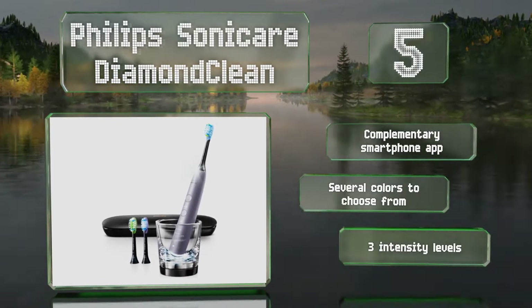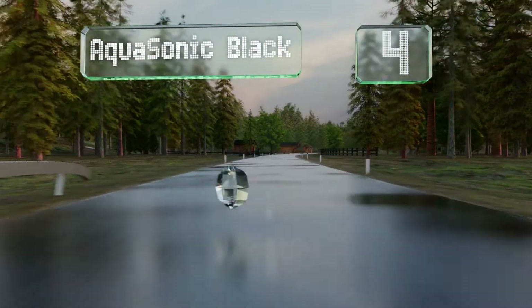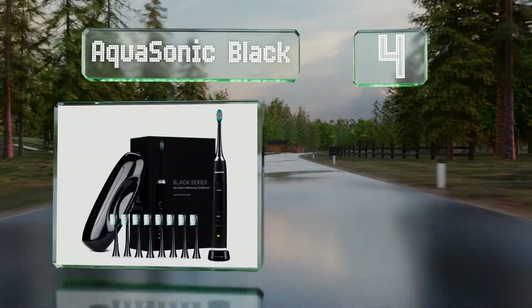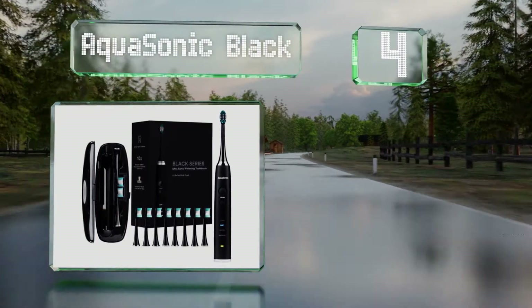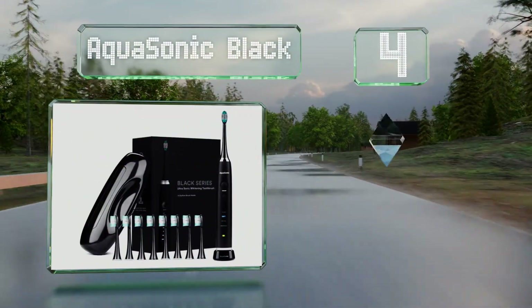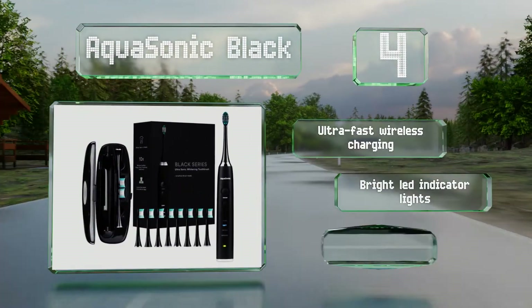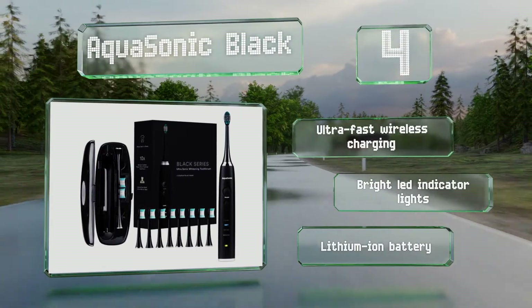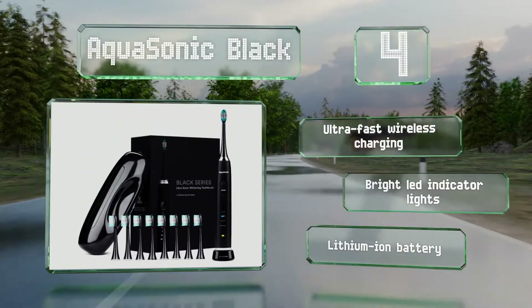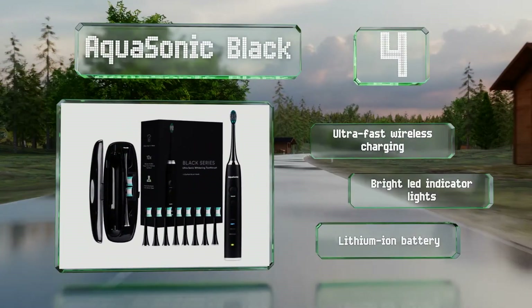At number four, the Aquasonic Black is equipped with a powerful motor that produces 40,000 vibrations per minute. Its whitening mode removes surface stains while its massage setting delivers soothing micro-bursts into gum tissue for improved circulation. It features ultra-fast wireless charging, bright LED indicator lights, and a lithium-ion battery.